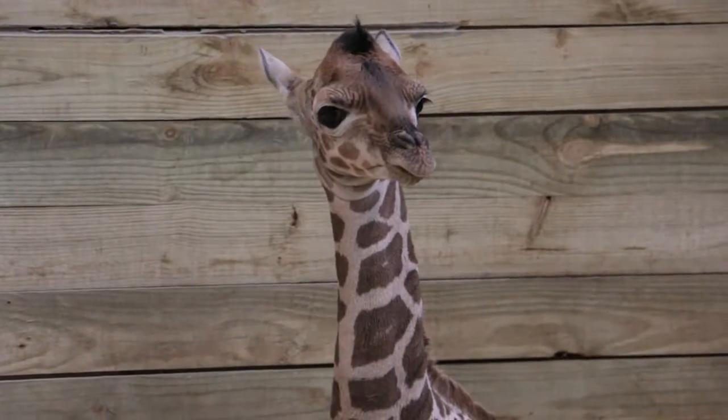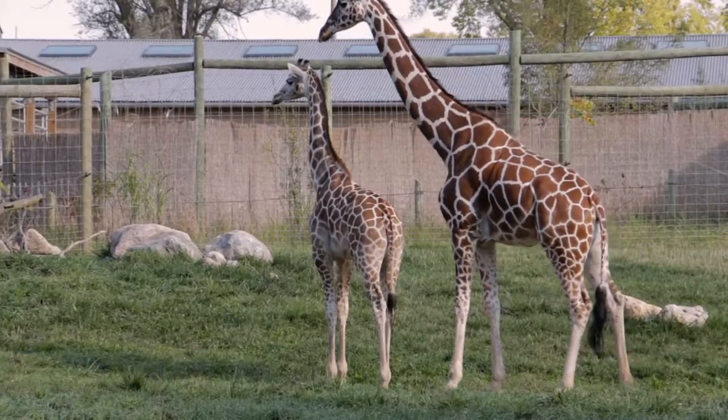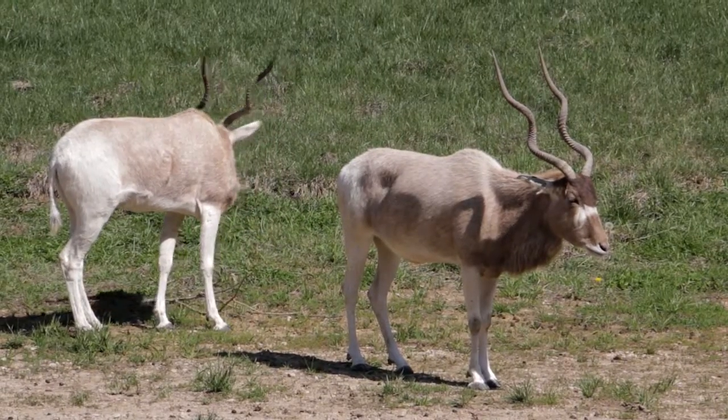Come out this spring once the weather hits and it's nice and warm — you'll be able to see our little girl bouncing out with the rest of our giraffes and our critically endangered addax out in our giraffe yard.